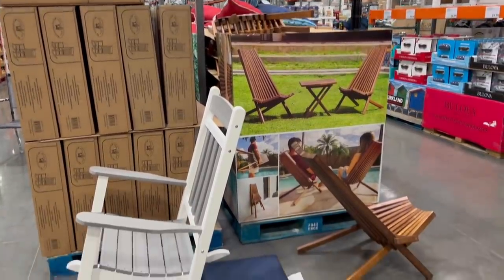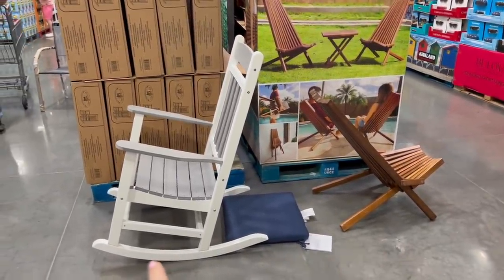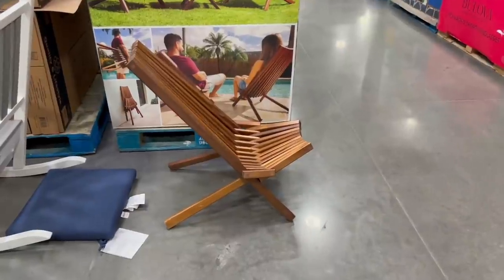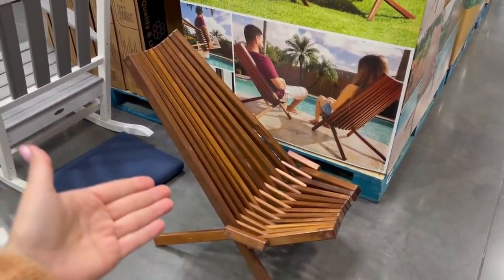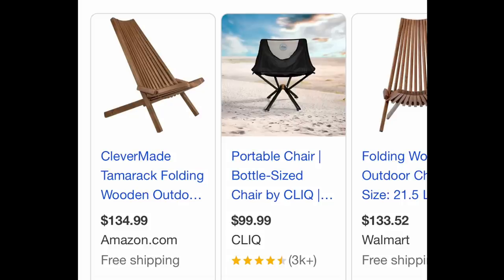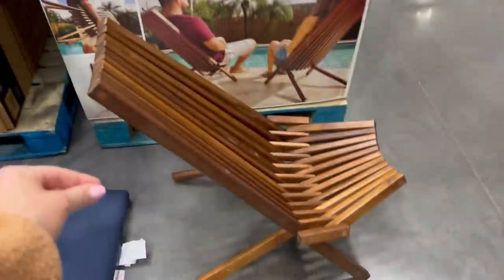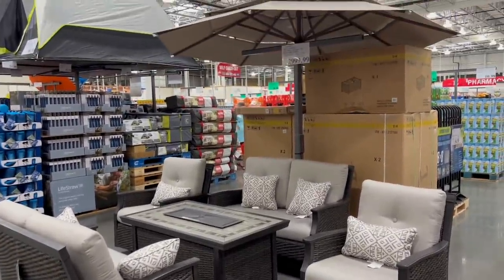For $190 and $68 we have some new outdoor chairs — I just tested them both out, very comfortable. This one especially is surprisingly comfortable even though it doesn't look like it would be. This is a very trending style right now — it's over $100 anywhere else I've seen it and only $68 here.